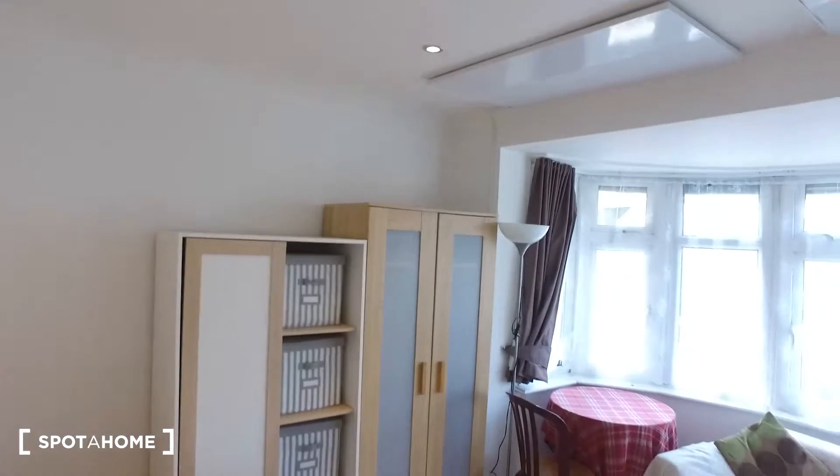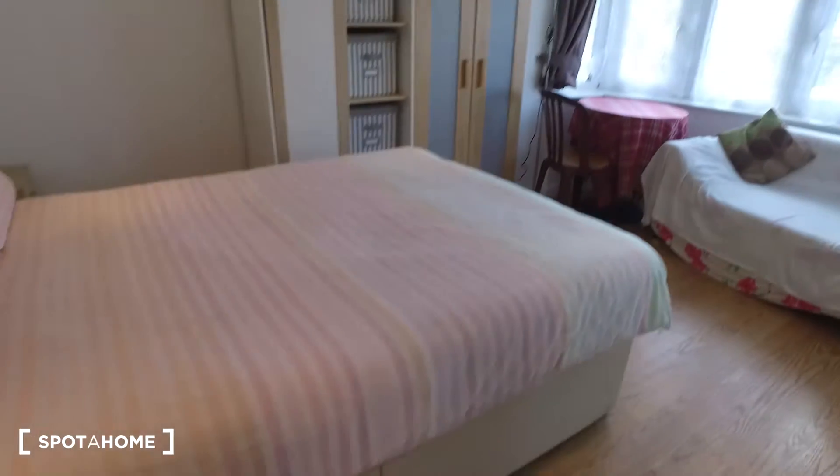To get a sense of where we are, we are on a main road but we have plenty of shops. There is a pub right across the street as well as a McDonald's, so you're not going to go hungry. What I'm going to be showing you today is a studio apartment, so let's see the studio.